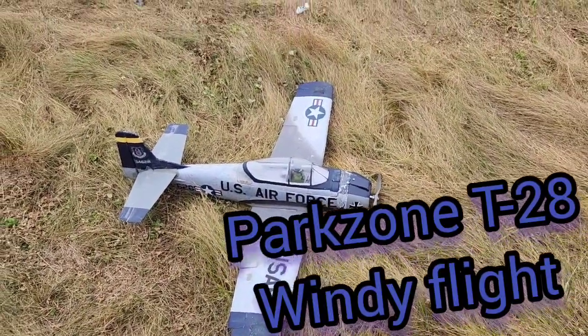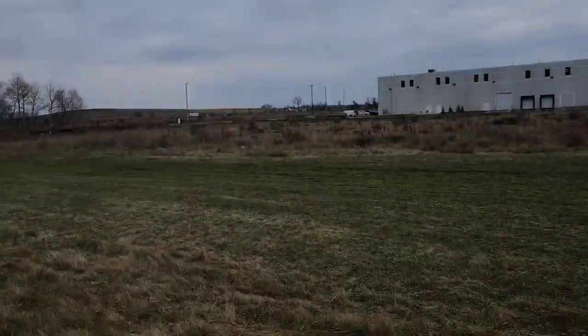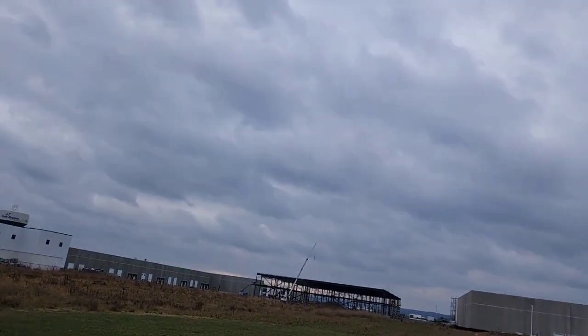I haven't had this out in a while either, so we're going to try to fly it. Beautiful windy day, wind coming pretty much straight down the runway. A couple other planes today, but I think this is the one that's going to be the most fun. I'll have a blast with this.